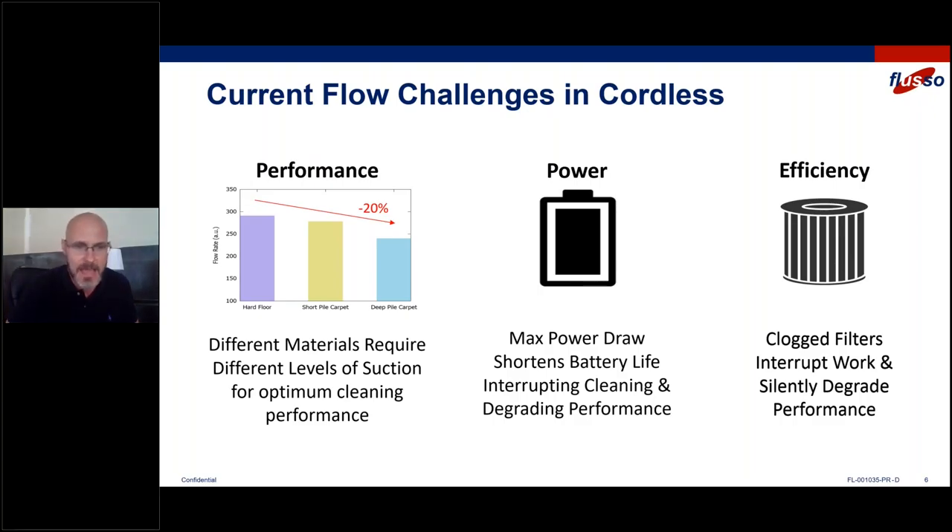There's no real way to customize performance for different surface requirements. So what do customers often do? They just turn on boost mode or max power, suck as hard as they can for as long as possible, and never bother turning it off. This shortens battery life, and they find themselves interrupting their cleaning to charge the product — halfway through their living room they have to stop — or they get frustrated because performance is no longer what they expected.